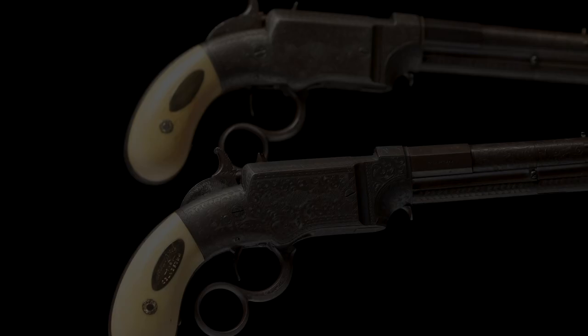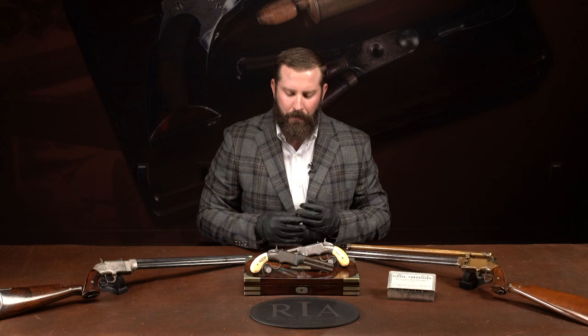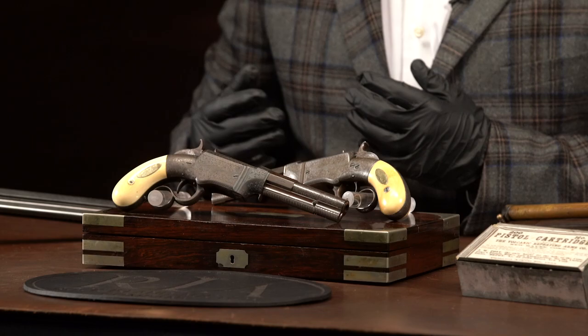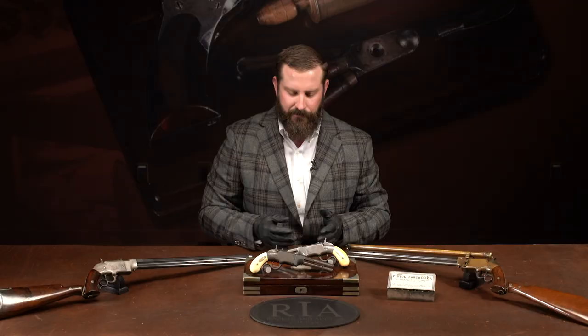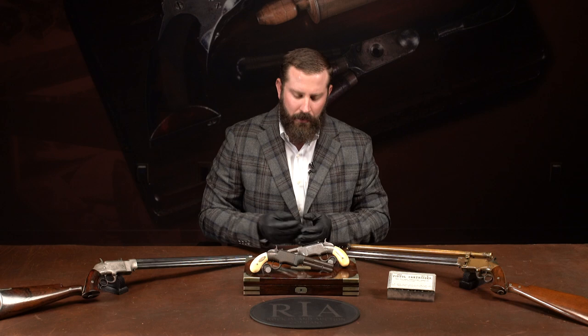Lot 1005 is the Smith and Wesson number one — lever-action magazine pistols, bag grips, volcanics — there are a number of different names for them. This is a very interesting set, photographed in the volcanic book and well pedigreed. Being a student of the marketplace, this set explains another set of guns. There's a famous set of Colt dragoons nicknamed the Van Cycle dragoons, with quite a bit of litigation surrounding whether they were embellished by Colt.